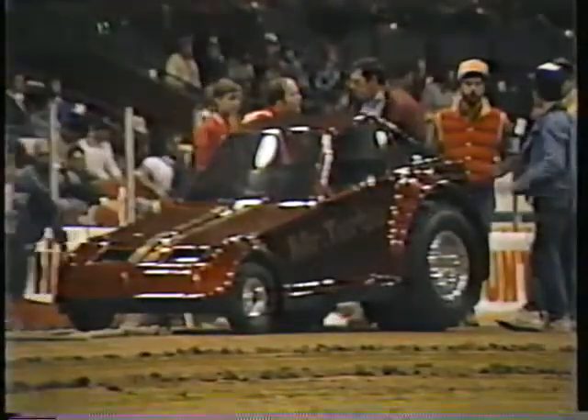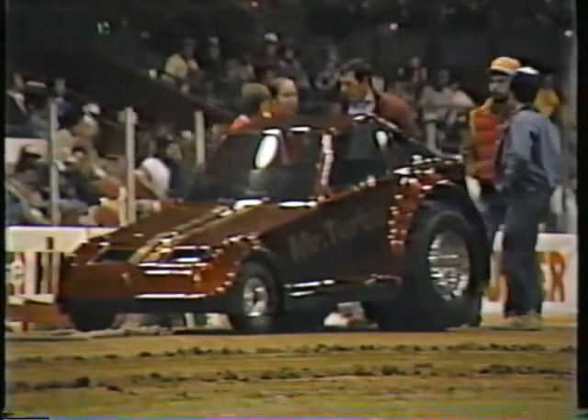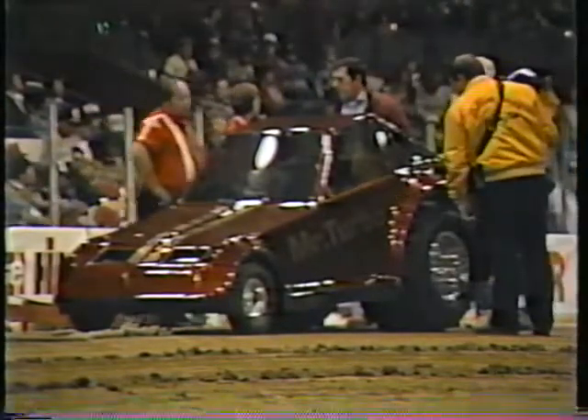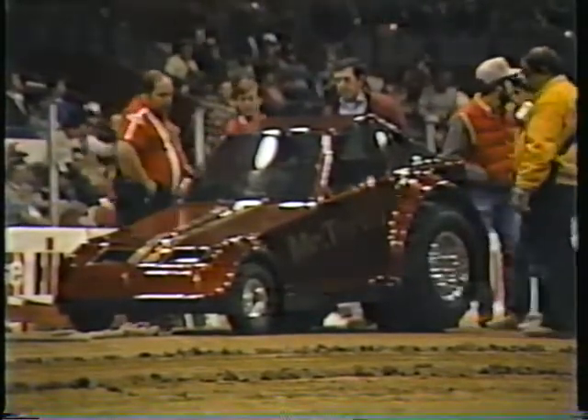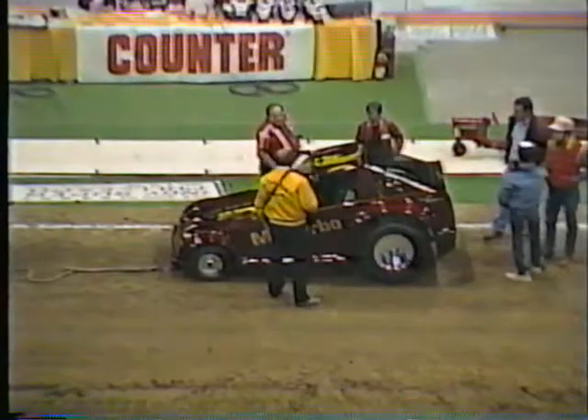Part of Indy Super Pull number 13 is the exposition, giving fans a good chance for a close-up look at all the machines. One unusual machine on display is Mr. Turbo — a garden tractor with a one-cylinder supercharged engine and a scaled-down Camaro body fitted on. Mr. Turbo does actually compete and pull, but will not be pulling here at Indy Super Pull number 13, and they say we may never see anything quite like it again.